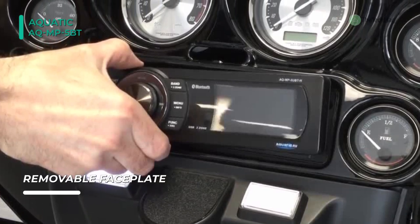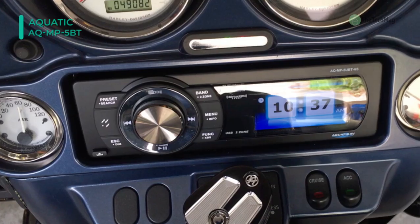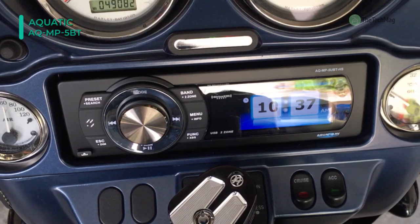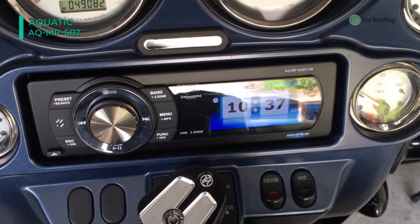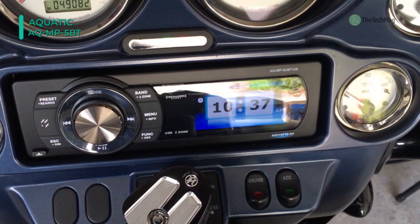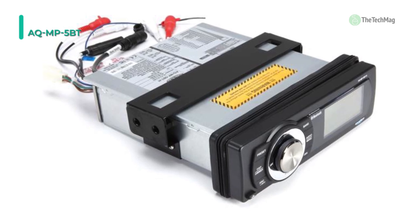View track information, songs, artists, and playlists on the 3-inch display of this stereo. Other features include an onboard 288-watt amplifier capable of powering up to 8 speakers or a combination of speakers and subwoofers. Furthermore, the high-quality RCA pre-outs can be used for connecting an external amplifier or powered subwoofer, and FM-AM radio with 30 preset memory.